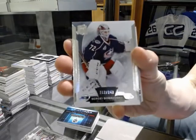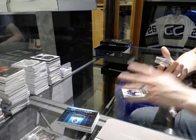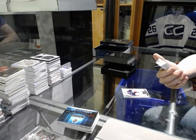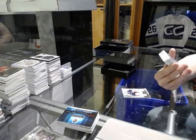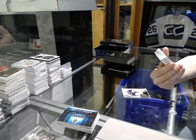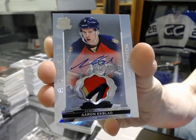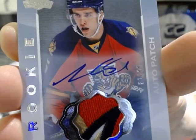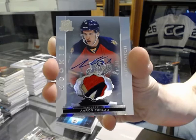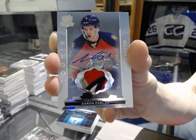Base card number 249 for the Columbus Blue Jackets, Sergei Bobrovsky. I found the case hit. We've got a four-color rookie patch auto short print number 61 of 99 for the Florida Panthers, Aaron Ekblad. 61 of 99 for the Florida Panthers, Aaron Ekblad.